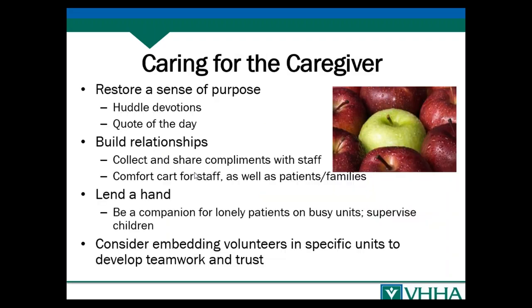Volunteers can help restore a sense of purpose. In the crush of the average hospital day, it's easy for staff to lose perspective on why they're doing what they're doing and feel unappreciated. HCAP feedback and addressing complaints can make them feel like what they do isn't making a difference. To improve patient experience, you want to make sure caregivers are well taken care of and understand they're appreciated. One way to do that is through a quote of the day — your volunteers can help distribute or identify that quote.